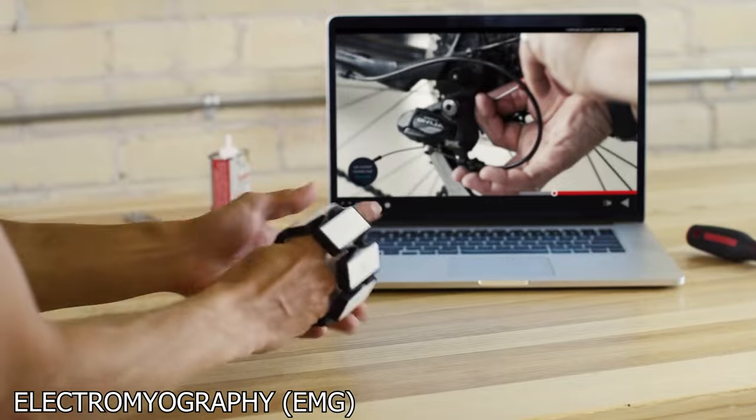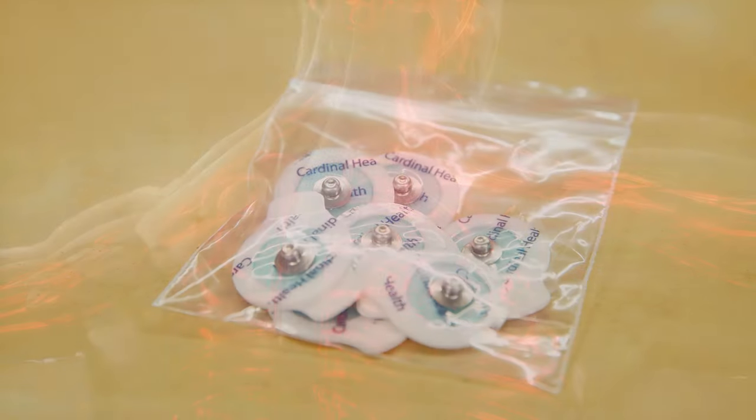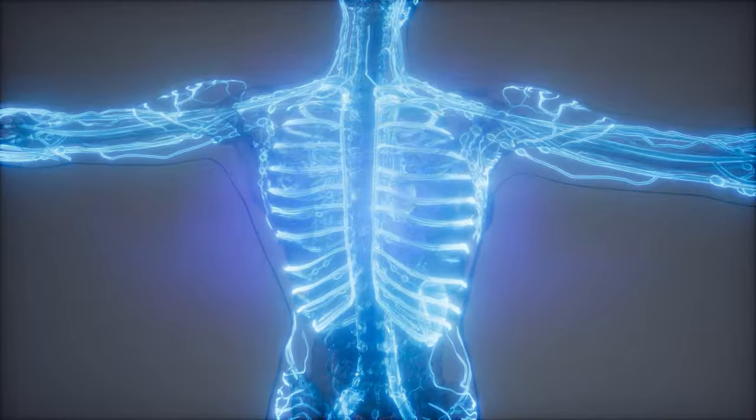EMG stands for electromyography, which is a technology that uses electrodes to read muscle activity. Put the electrodes on the right muscles and process the data with a computer, and you've got a way to let your application or game know what your body is doing.